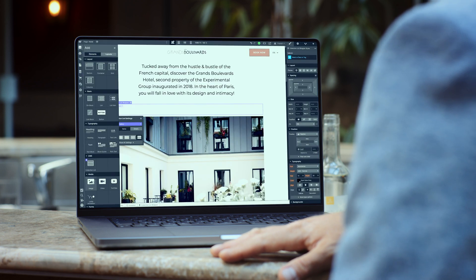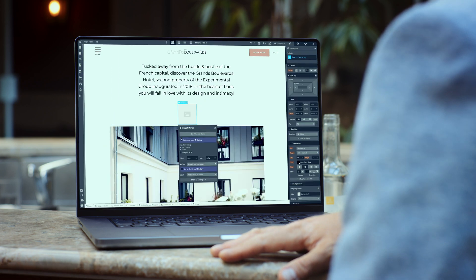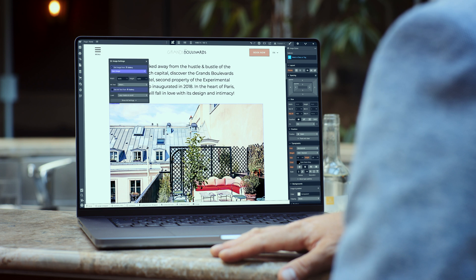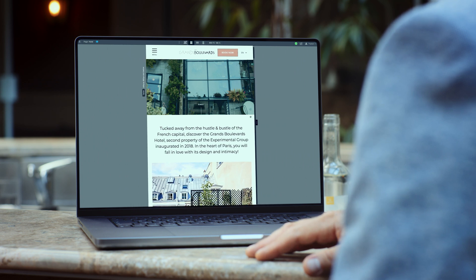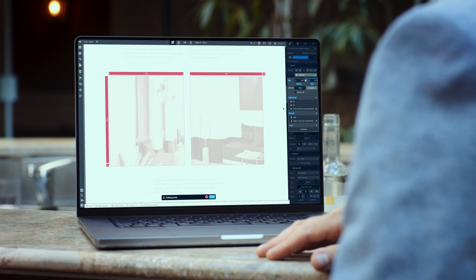Webflow is different. It combines many tools of modern web development into one visual development platform. While we design, the dynamic code writes itself in the background. So we can build fully responsive websites, and they're quick to adapt to new requirements. We were convinced.